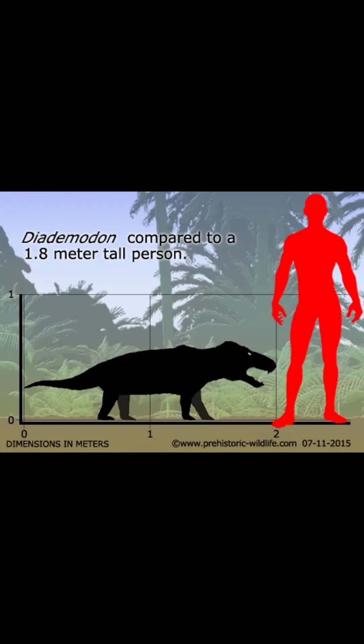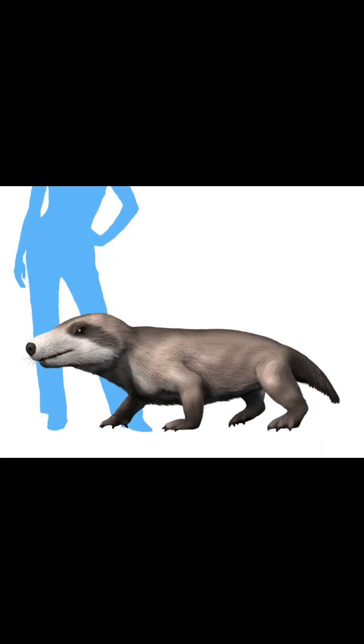This thing grew up to 7 feet long, or 2 meters, and weighed up to 51 pounds, or 23 kilograms. Studies show that male Diademodons were bigger, probably for some mating reason.